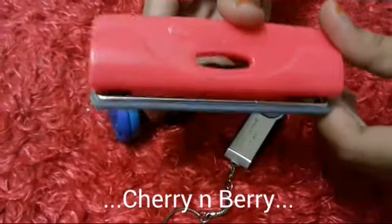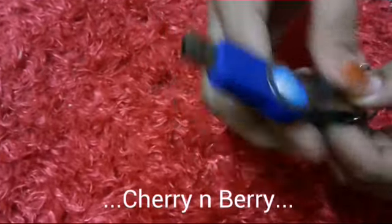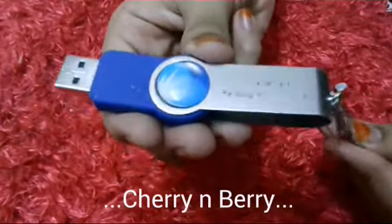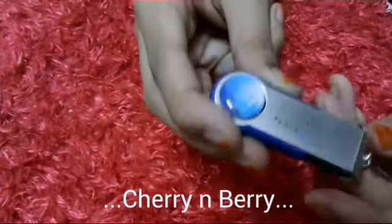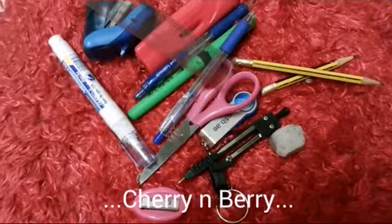You can use any USB, but my mother got me this one and it's really good. It doesn't need any wires or anything, and you can use it for any presentation or if you're teaching at school. This is the best thing to keep, and nobody can usually tell that you're using it.